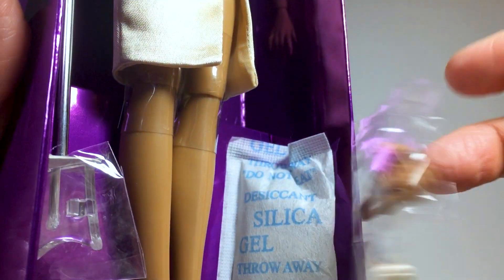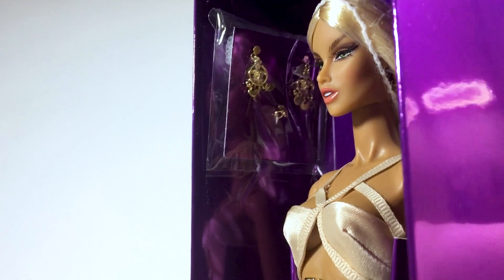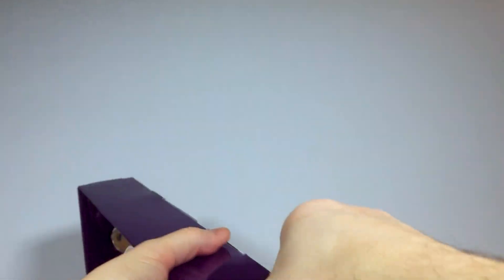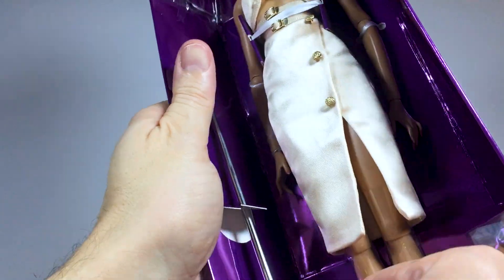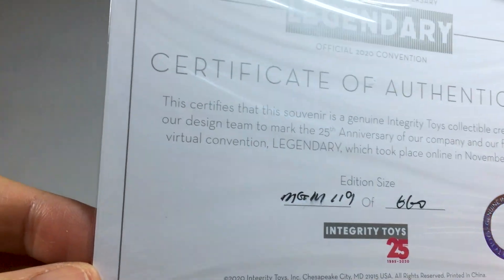Here are the second pair of hands, the high heel shoes, and the lovely jewellery. The base of the doll stand with the Agnes' face design. The stand. And here's the certificate of authenticity.